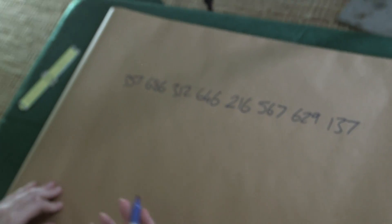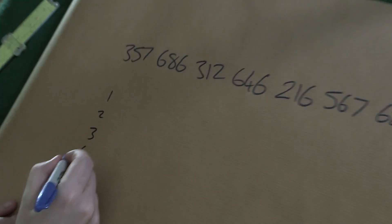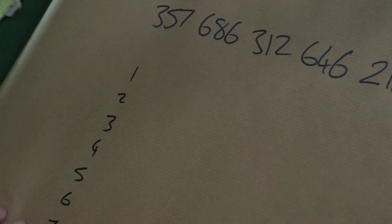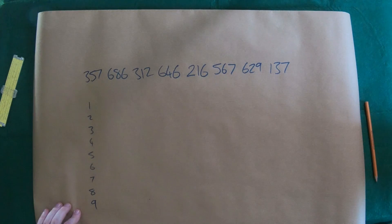So this is a left truncatable prime. Let me show you how you can create them, because they're not that hard to create. Let's start with the last digit. The last digit could be 1, 2, 3, 4, 5, 6, 7, 8, or 9. But it has to be prime as well, because I want a prime at the end.